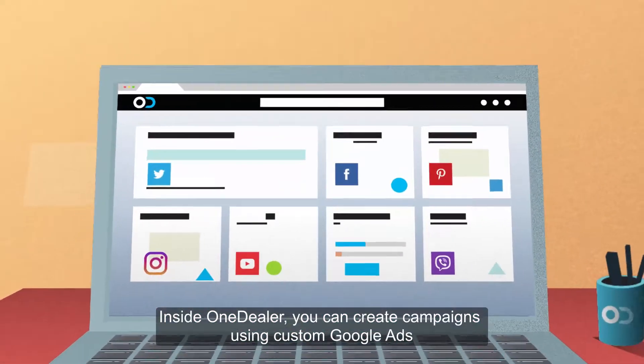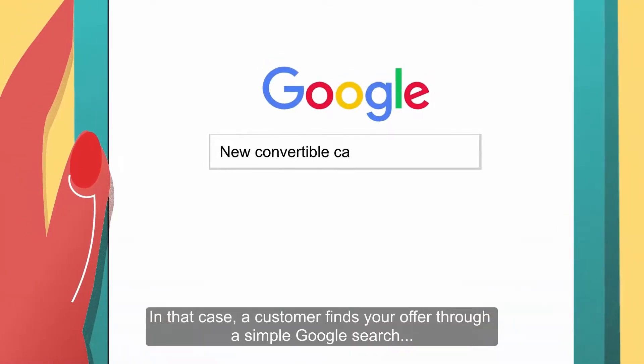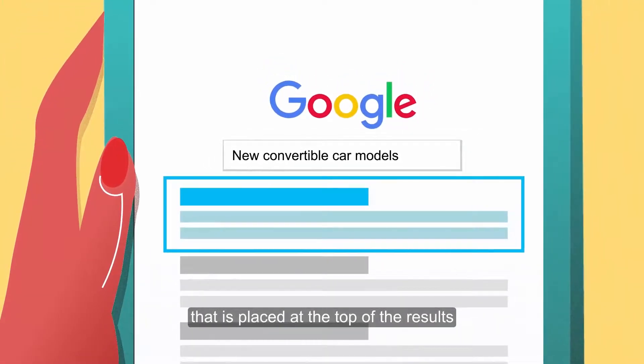Inside OneDealer, you can create campaigns using custom Google Ads. In that case, a customer finds your offer through a simple Google search that is placed at the top of the results.